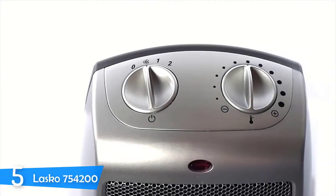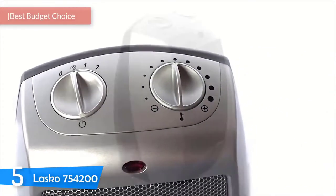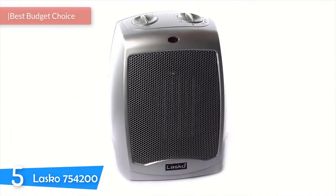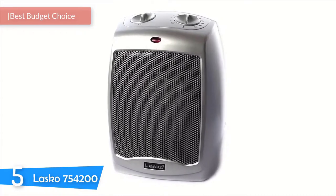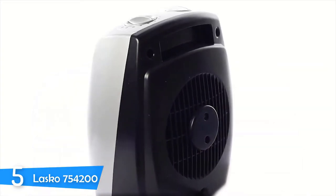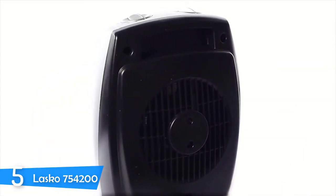At number 5, it's the Lascaux 754-200. The Lascaux 754-200 is a budget-friendly portable space heater that's currently among the most popular ceramic space heaters on Amazon, and I'm sure you've seen this name popping up numerous times as you were doing research. So let's get started right away and reveal what you can expect from it in practice.